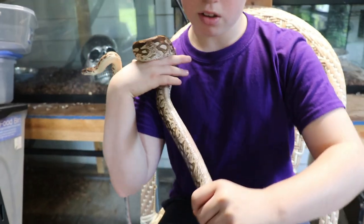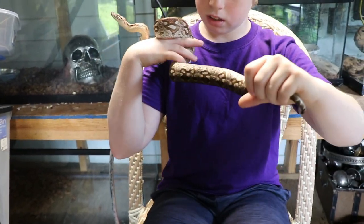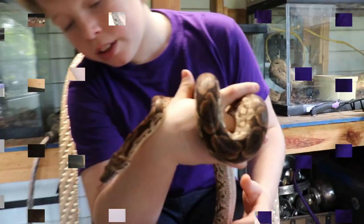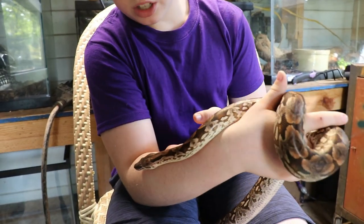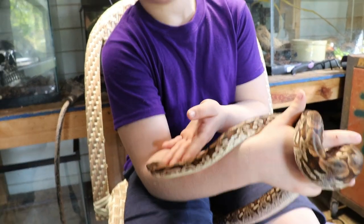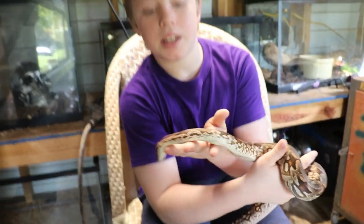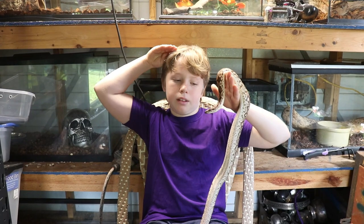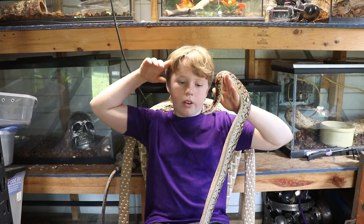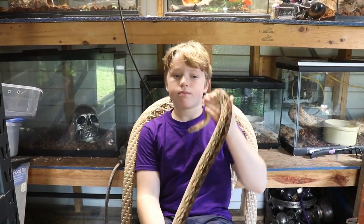He has a really cool looking belly. It's like all speckled with a clean line in the middle. And their faces look just a tad bit different than your average boa constrictor, like the BCI and BCCs. Their scales above their eyelids go out like eyelash vipers.